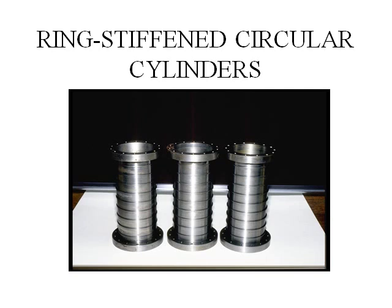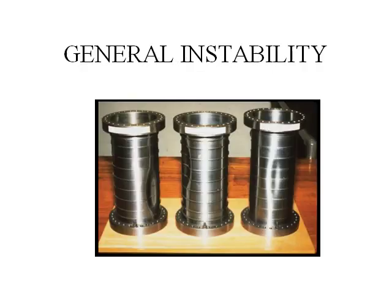One way to prevent shell instability is to stiffen the circular cylinder or the submarine pressure hull with ring stiffeners. This does not decrease the stress much, but increases its resistance to buckling or shell instability. If the ring-stiffened combination is not strong enough, the entire ring-stiffened combination can buckle bodily — this is called general instability, as shown.